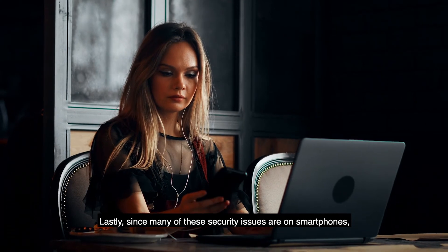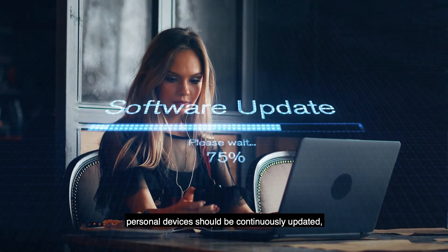Lastly, since many of these security issues are on smartphones, personal devices should be continuously updated, and IT management should ensure proper protections are in place on company-issued devices.